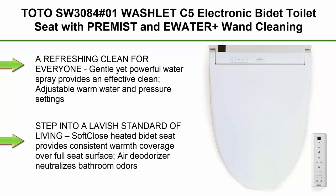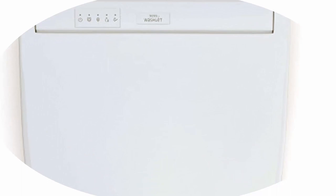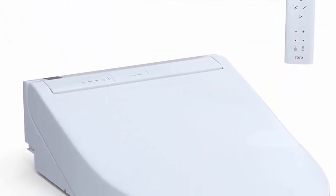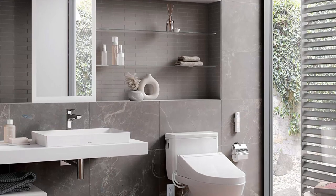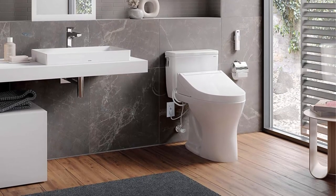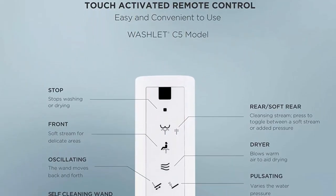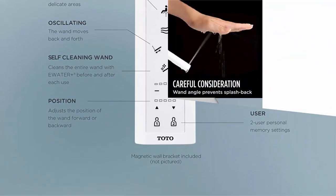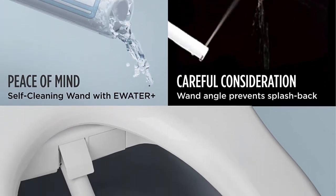Top 4: Toto SW3084 Washlet C5 Electronic Bidet Toilet Seat with Premist and Ewater+ cleaning, elongated, cotton white. A refreshing clean for everyone — gentle yet powerful water spray provides an effective clean with adjustable warm water and pressure settings. Dual-action spray with oscillating option creates a refreshing clean every time. Soft-close heated bidet seat provides consistent warmth over the full seat surface. Air deodorizer neutralizes bathroom odors with powerful air filters. Adjustable warm air dryer provides easy cleanup. Premist helps prevent waste from sticking by using the incoming water supply to mist the toilet bowl before each use.